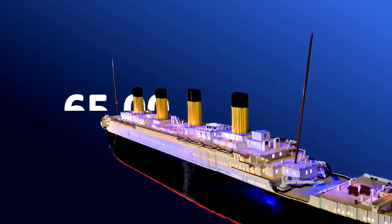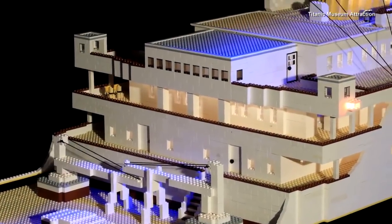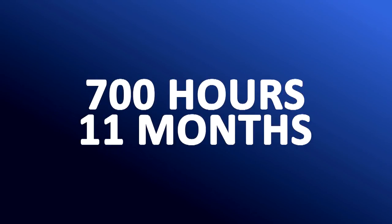Hey, everyone. It's first classmate Jody, and Brynjar just arrived. The team built the ship with 65,000 plastic pieces in a warehouse near where he lives in Iceland. It took 700 hours and over 11 months.